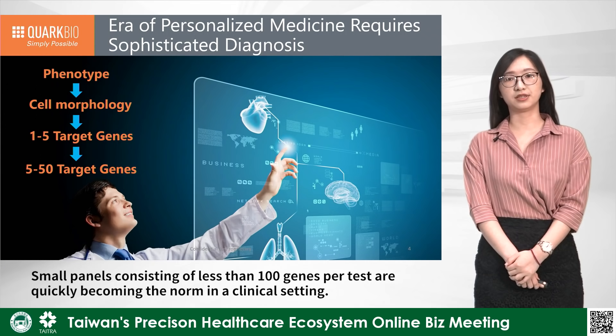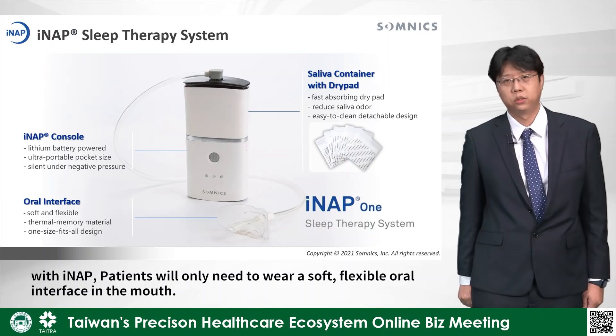Small panels consisting of less than a hundred genes per test are quickly becoming the norm in the clinical setting. With iNet, patients will only need to wear a soft, flexible oral interface in the mouth.